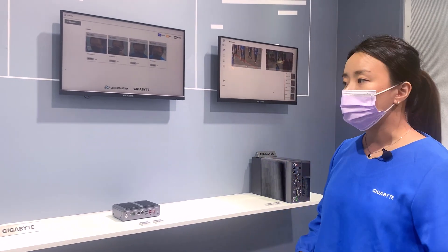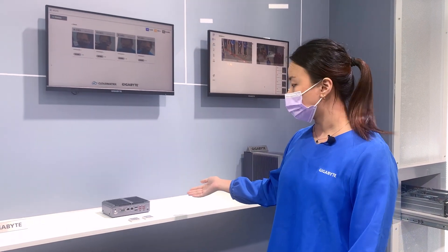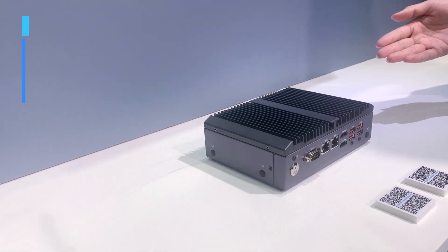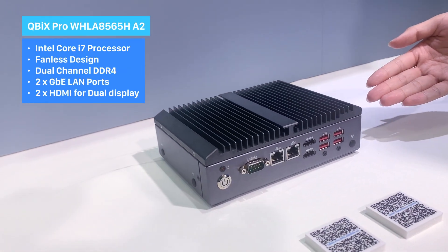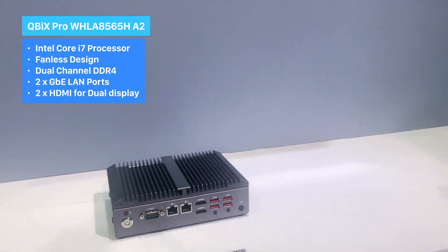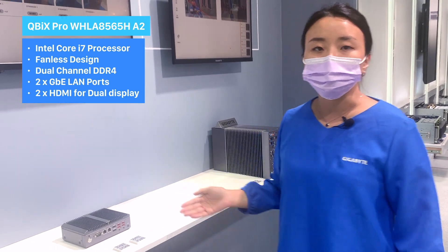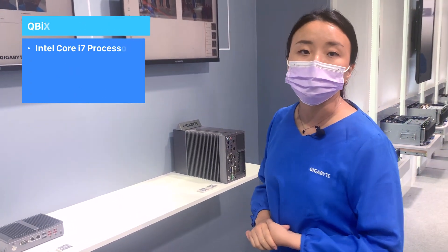Our solution is compatible with our embedded system called the Qubix solution. The Qubix uses the Intel i7 CPU with our OpenVINO AI engine, and we can achieve accurate and fast facial recognition.